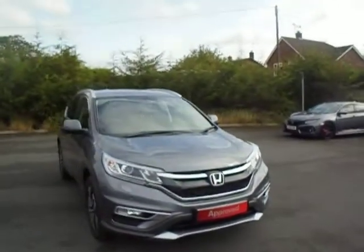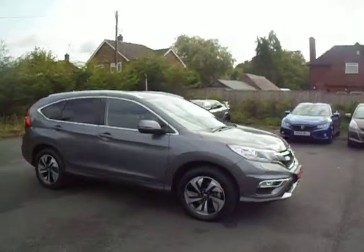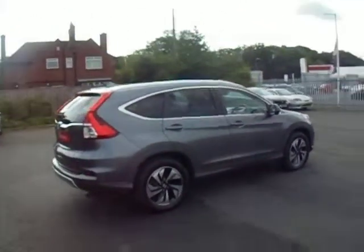Hello and welcome to JT Hughes Honda in Shrewsbury. This is Dan and I'm going to show you around our Honda CR-V. This is the SR model finished in polished metal metallic paint with the 1.6 diesel manual engine.